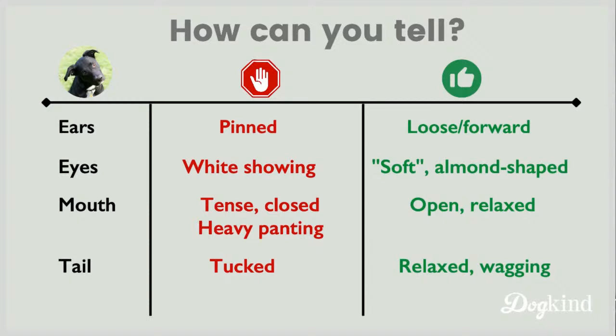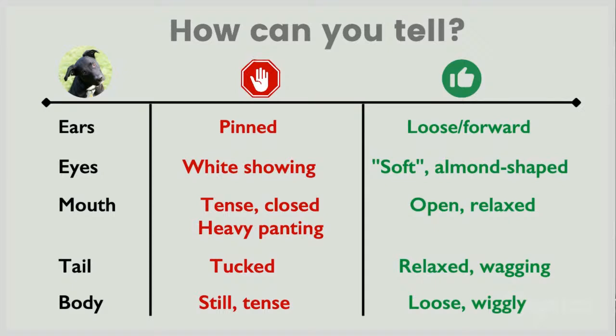Tail: a tucked tail - just down a little bit between the legs or even all the way up against the belly - that's a scared dog, do not give that dog a belly rub. A relaxed tail or wagging tail could let you know the dog is relaxed, but not always. And body tension is a big one - there's a spectrum from a still tense body to a loose wiggly body. A really still body, especially in a dog you don't know well who has rolled over - I'm not going to approach and pet them. That's potentially a sign they're not comfortable. A loose or wiggly body suggests the dog is probably more relaxed.